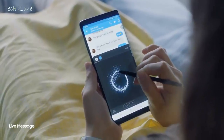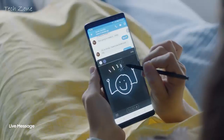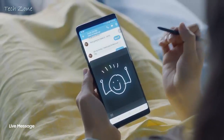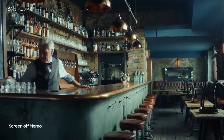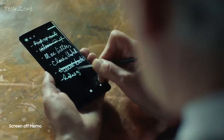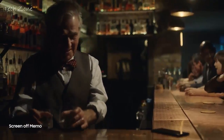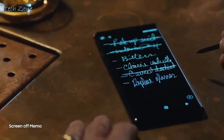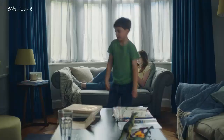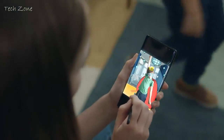The S Pen also opens a whole new way to communicate. Create your own live message to express yourself in fun and unique ways. You can now start your day organized with reminders. And just double tap to edit again. Unlock the artist in you, and bring to life what you can only imagine.